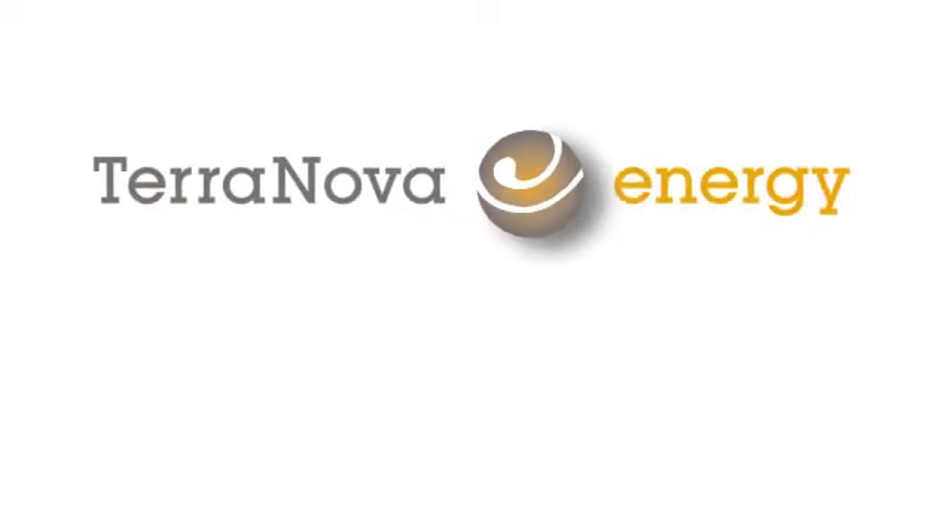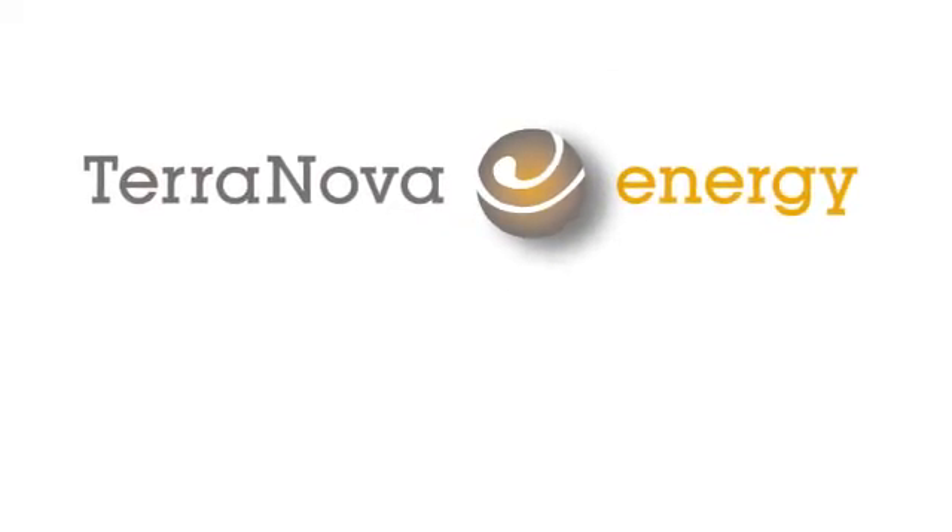TerraNova Energy. Waste we don't need. Clean energy, vital for our future.